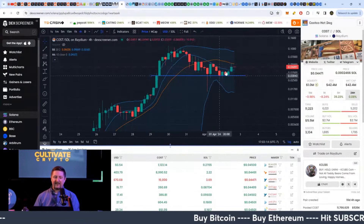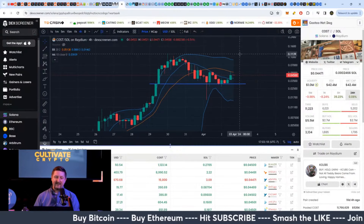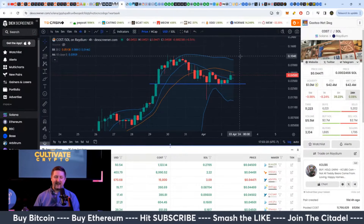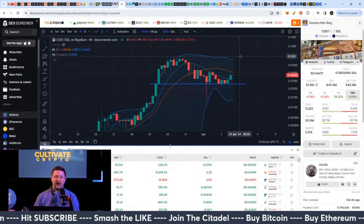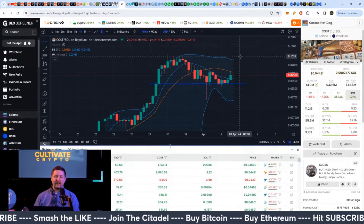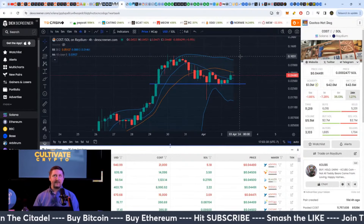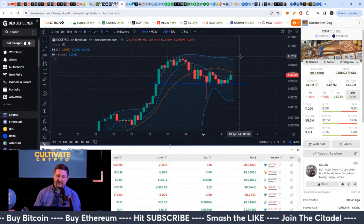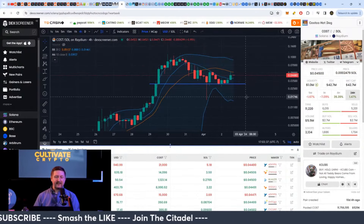So I would guess here, on the next times to pay attention — if it does pump again past that 10-cent area — the next areas to pay attention to would probably be different multiples of three, basically. So 12, 15, 18, 21, these kinds of numbers, all the way up to 30 cents and then 60 cents.